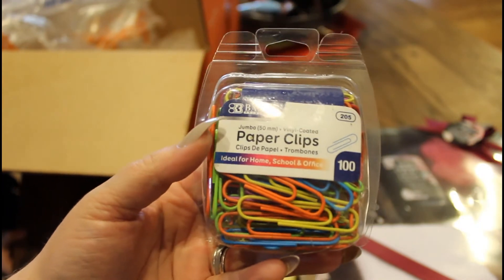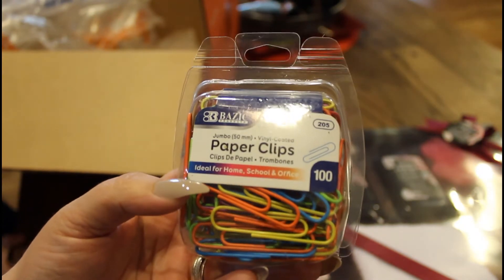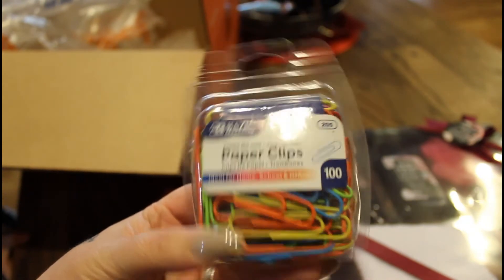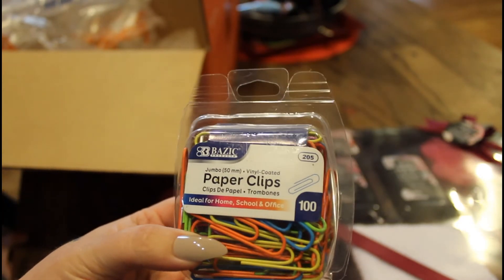I also got these paper clips — this was another item that was like 80 cents. There's a hundred different colored paper clips in here, so I can make some stuff with these also.